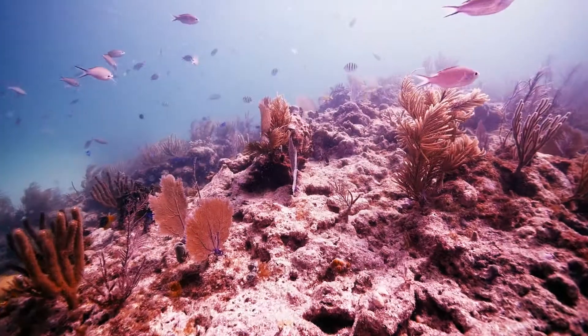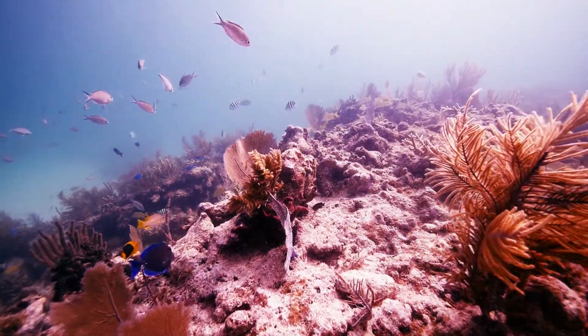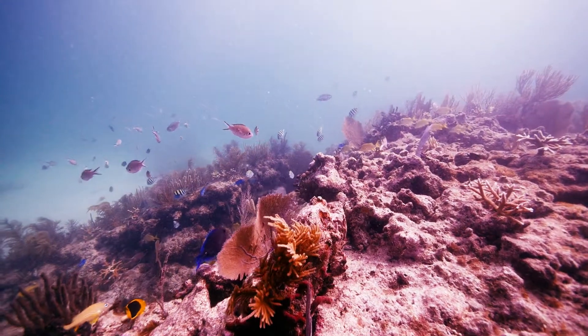If all the coral dies, not only would it be a shame. If we lose our coral reefs, it'd be like losing our forests and then wondering where the animals were.